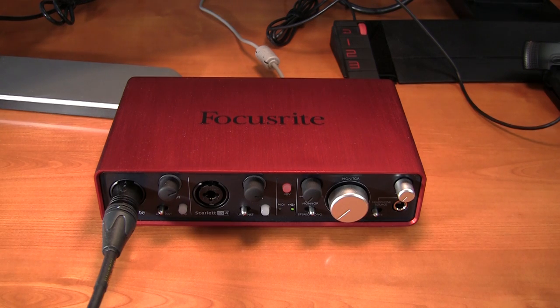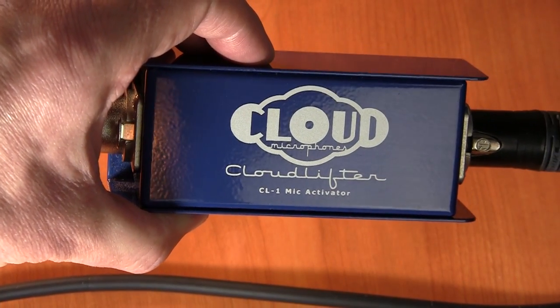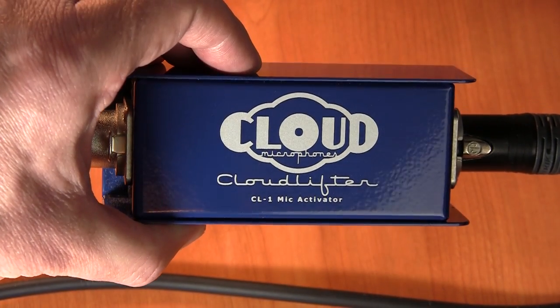The microphone is an XLR mic, so if you're going to connect this to your computer, you're going to need some decent balanced XLR cables, an audio interface like the Focusrite Scarlett 2i4, and a Cloudlifter CL1 to bring the signal up to a usable level. This is not the only configuration you can use, but it's the least expensive one I could find that gets the job done.